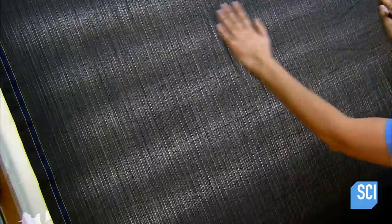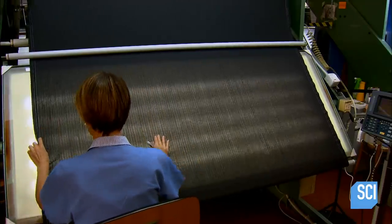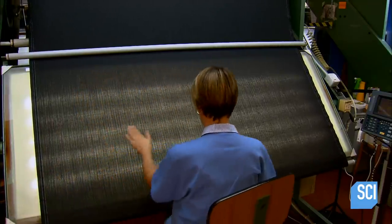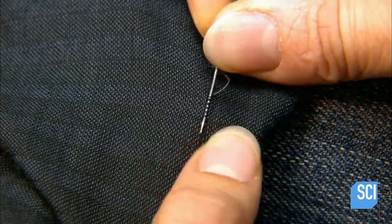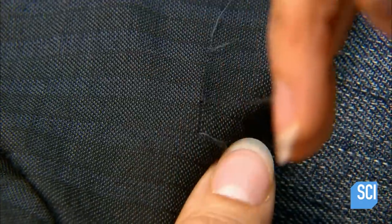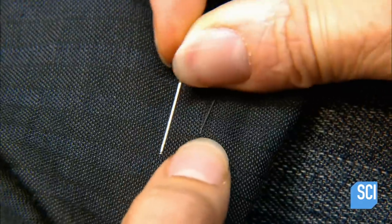The completed fabric goes to quality control. A worker performs a visual check, looking for any defects in the fabric. If she finds a broken thread, she repairs it by hand using a sewing needle, replacing the broken thread with a new one.